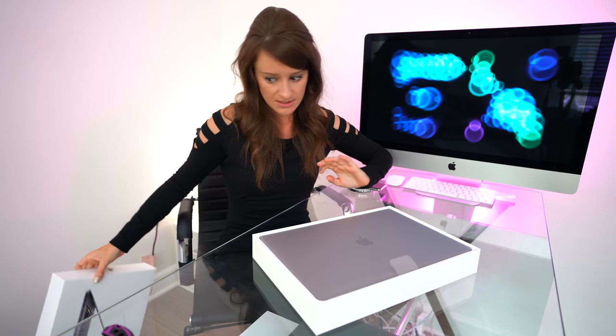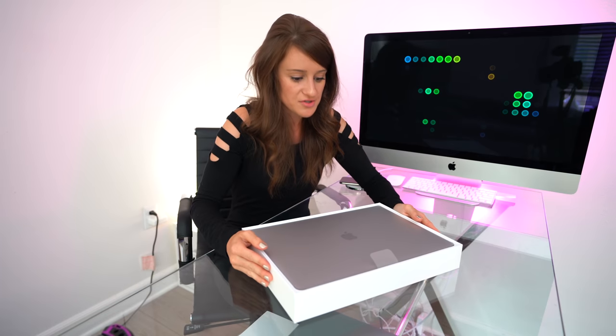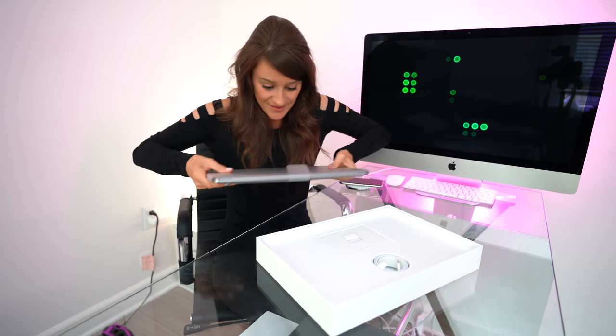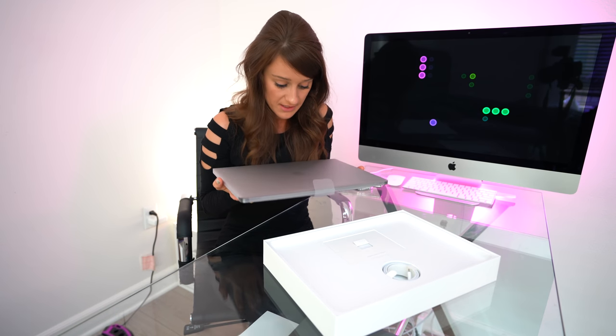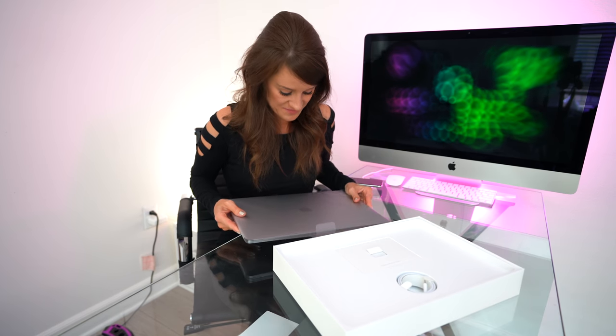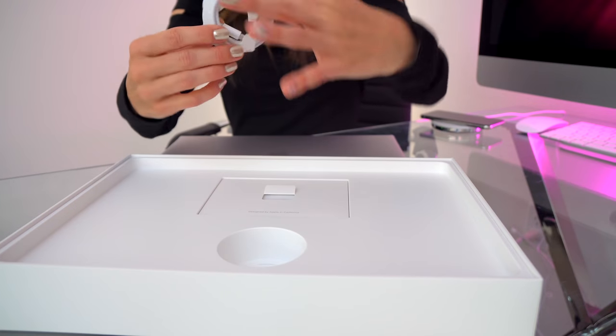You look very clean. It has a smell — not too strong of a smell, but a smell. Hello, new baby. You cost a lot of money — that's why I'm making a video. I wasn't going to unbox this, but then I was like, I got to make something back from this computer.